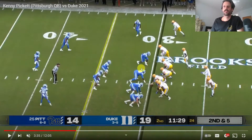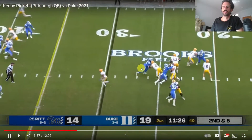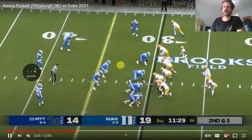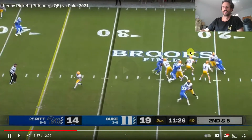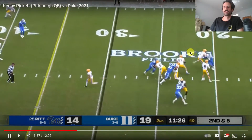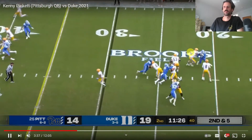Here we've got another play where Pickett does a great job of just hanging in the pocket and making a good throw. If he had happy feet, I don't think he would be able to stand in this pocket, which is holding up but definitely not ideal. He stands in and throws a dot. Four man rush — this tackle struggled a little bit throughout the game — and Pickett hangs in there and throws a nice ball. Not really sure where this myth of happy feet is coming from.